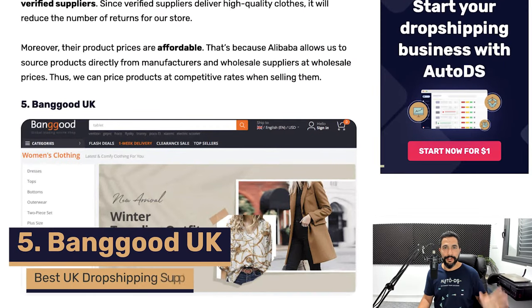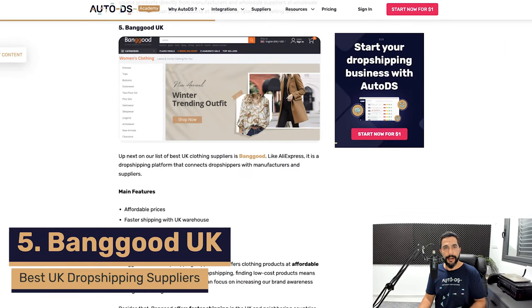Number five is Banggood UK. Banggood has warehouses in the United Kingdom and is a huge dropshipping-friendly supplier. Their prices are relatively cheap compared to other suppliers, and they also offer cashback promotions and exclusive deals to help you make more profit on your orders.